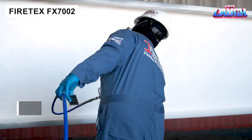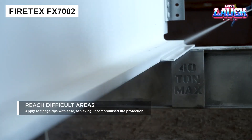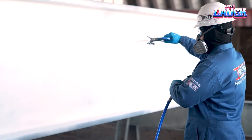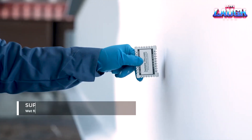This thin-film coating protects steel for up to two hours during fires. Solvent-based and single-component, it's impact-resistant, low in VOCs, and compliant with global safety standards.